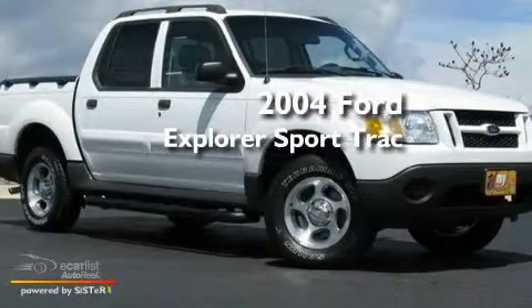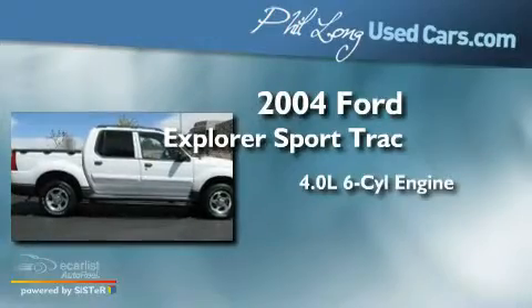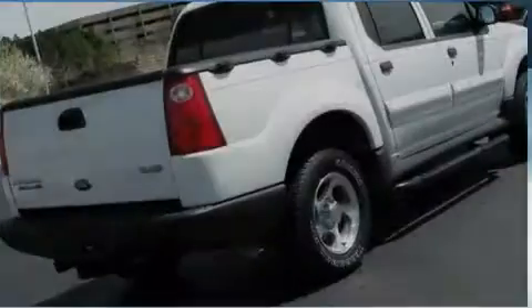This is a 2004 Ford Explorer. It features a 4.0-liter six-cylinder engine, an automatic transmission, and four-wheel drive.